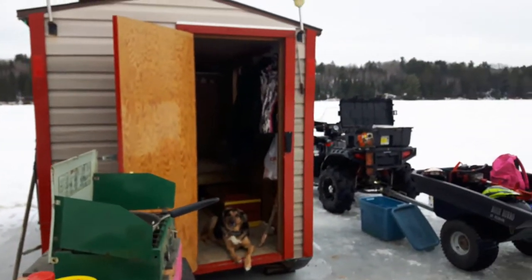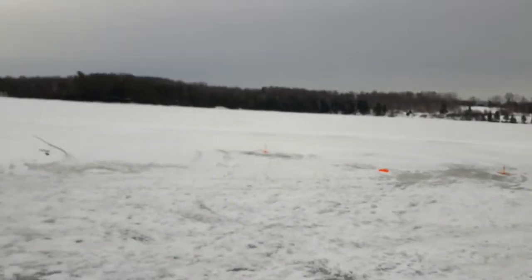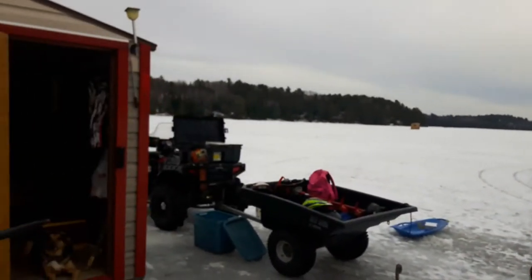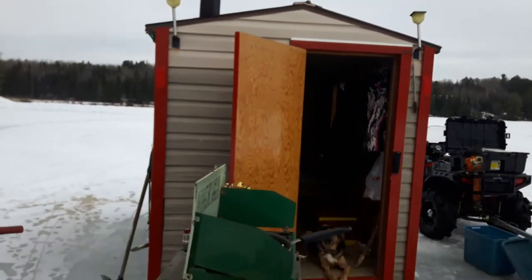Hey, today we're ice fishing at West Lake. Got a lot of lines out. Got my daughter with me, got my dog. Wifey's in the ice shack — that's our ice shack.